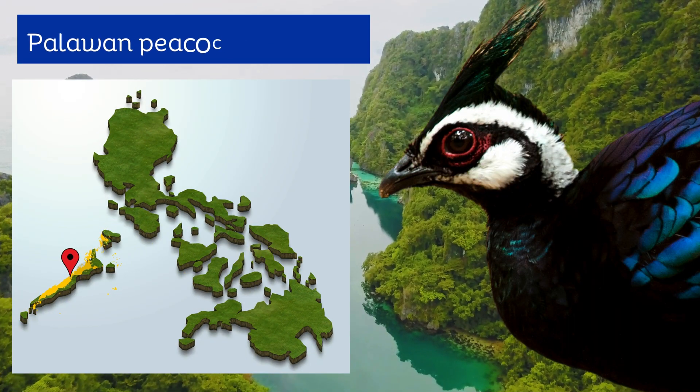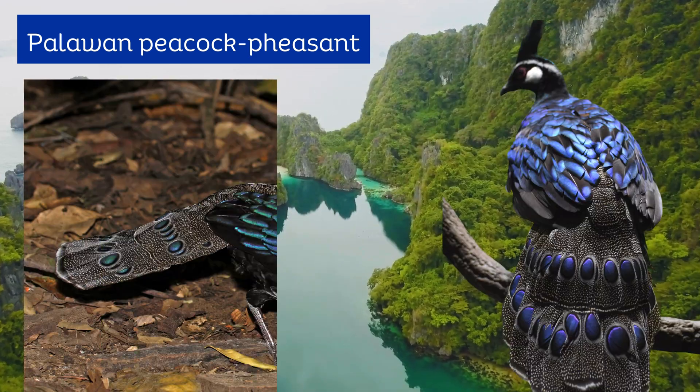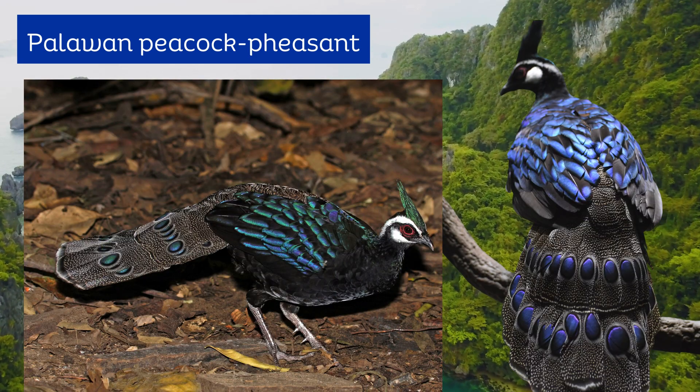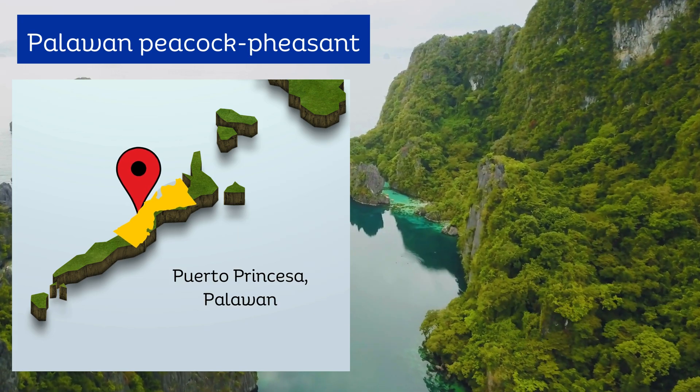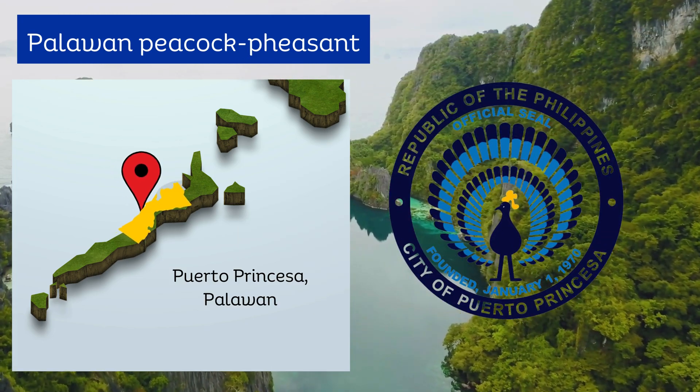Palawan peacock pheasant is a medium-sized bird belonging to the Phasianidae family. It is of cultural significance to the people of Palawan and represented in the official seal of Puerto Princesa.